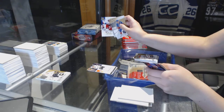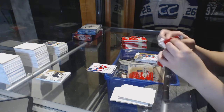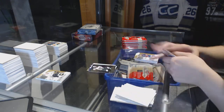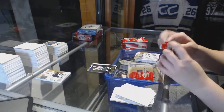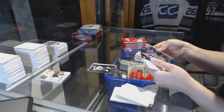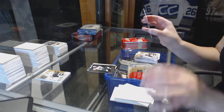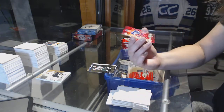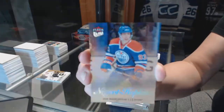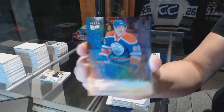We've got a Skybox Premium of Eric Staal for the Hurricanes. Metal Universe of Jonas Brodin for the Minnesota Wild. We've got a Sparkling numbered to 25 — I believe these are called Sparkling Dionys, I may be wrong — number to 25 for the Edmonton Oilers, Ryan Nugent-Hopkins. Pretty cards.